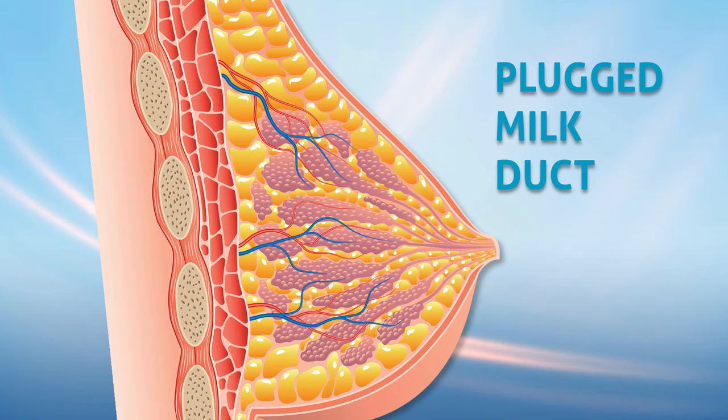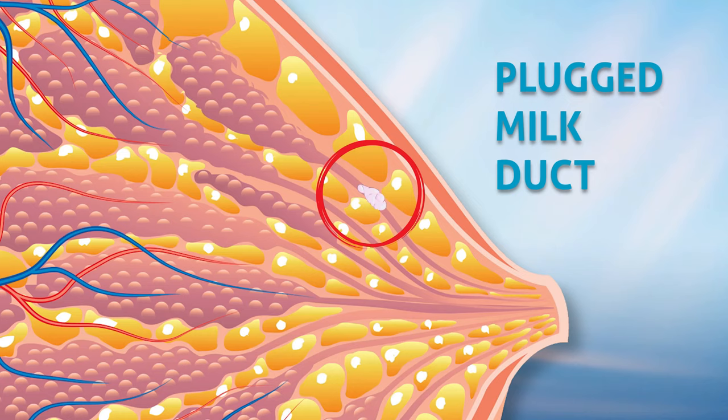Breastfeeding is a wonderful time for the mother and the baby. But sometimes you may feel a tender and sore lump in the breast. This may be a plugged milk duct. This is common in breastfeeding mothers. A plugged duct happens when a milk duct doesn't drain properly.